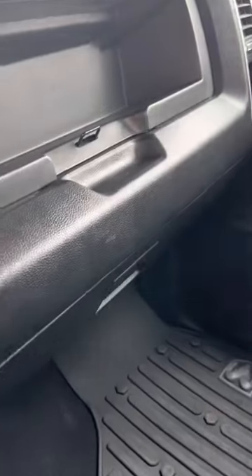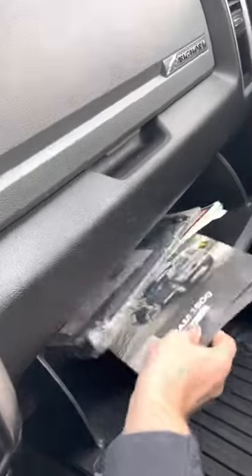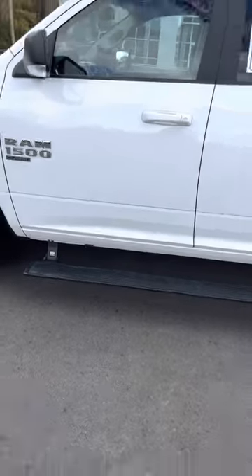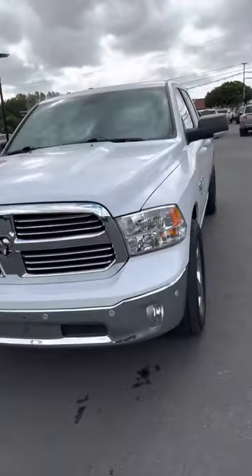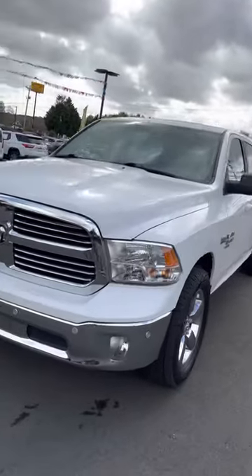You got the Ram floor mats, some more storage too which is always nice. And the original owner's manual — gotta love when the truck comes with that. Let's have a look outside again — I love those step rails, so convenient the way they just pop out and pop back in. Like I said, this is the 2019 Ram 1500 Big Horn, this truck is absolutely immaculate and I can't wait to sell it.